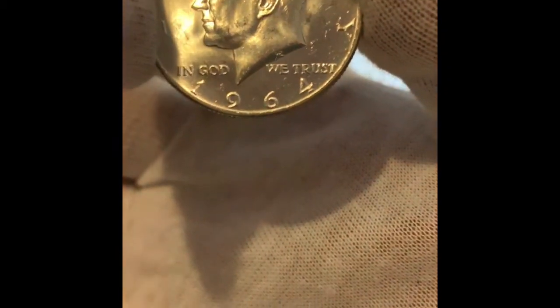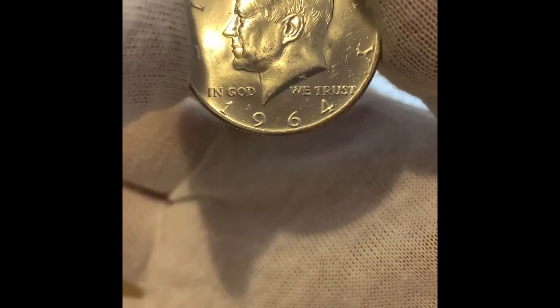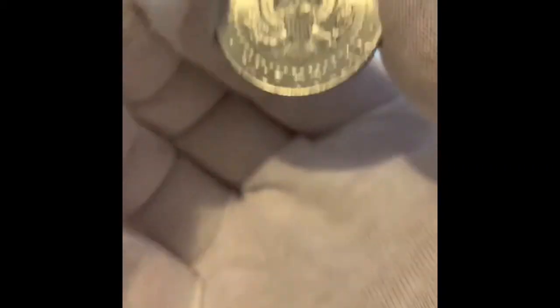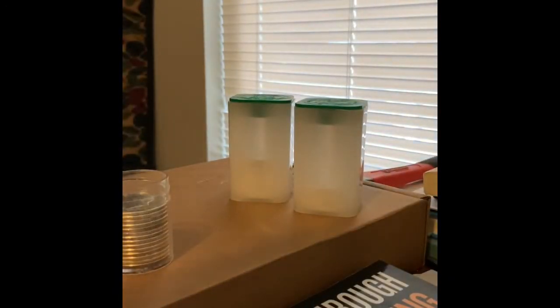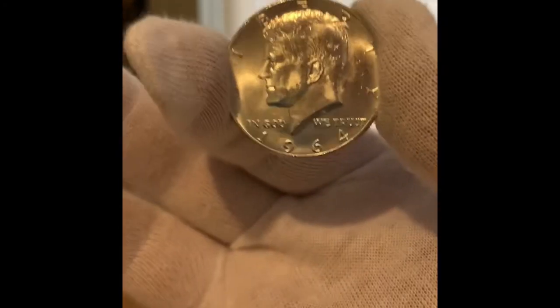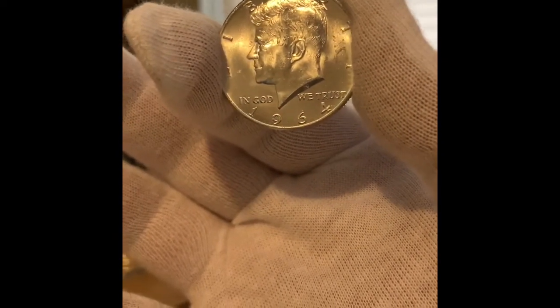Anyway, back to my point — you have to educate yourself. I was hoping to turn these and double my money. I paid $135 for them, so hopefully I can double it.